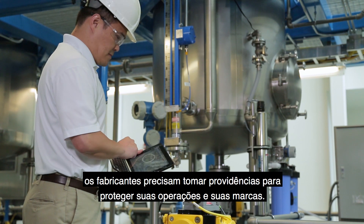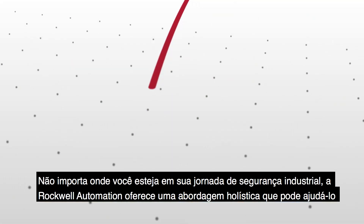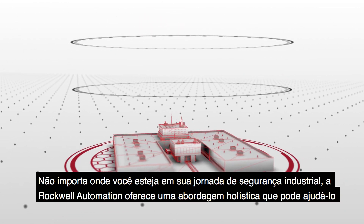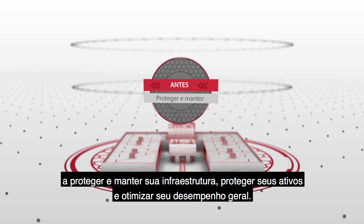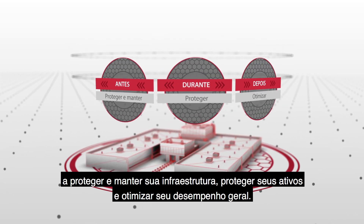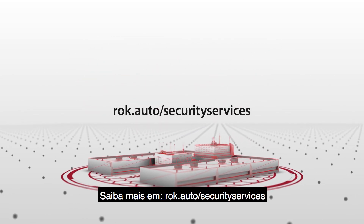Manufacturers need to take steps to protect their operations and their brands. No matter where you are on your industrial security journey, Rockwell Automation provides a holistic approach that can help you secure and maintain your infrastructure, protect your assets, and optimize your overall performance. Learn more at ROK.AUTO/security-services.